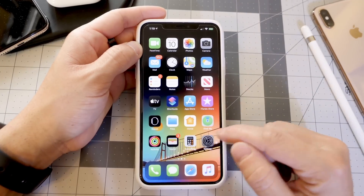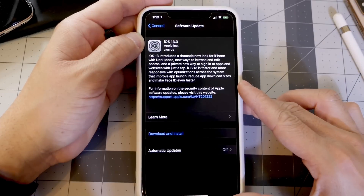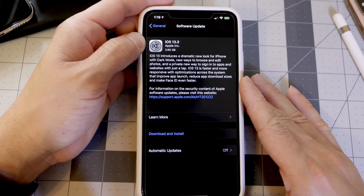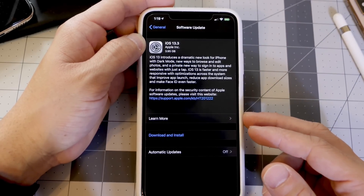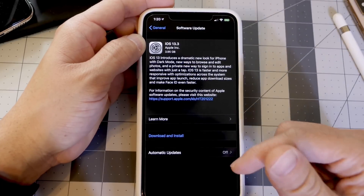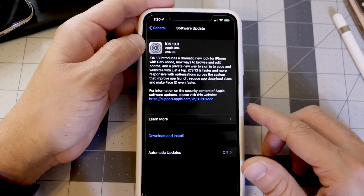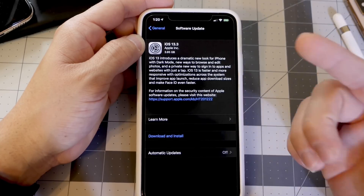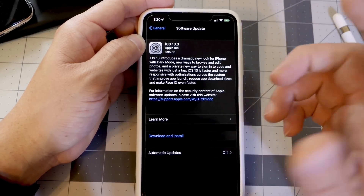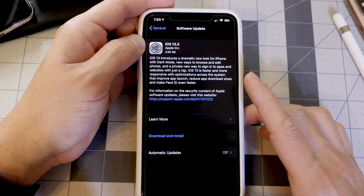You can update to iOS 13.3 by heading to General > Software Updates — you should see it populate worldwide. As mentioned, I highly recommend waiting 24 to 48 hours. For developers and public beta testers, head to Profiles and remove the beta profile to see the latest build. The update will be approximately 600 megabytes depending on which beta you're coming from, or about four gigabytes otherwise.